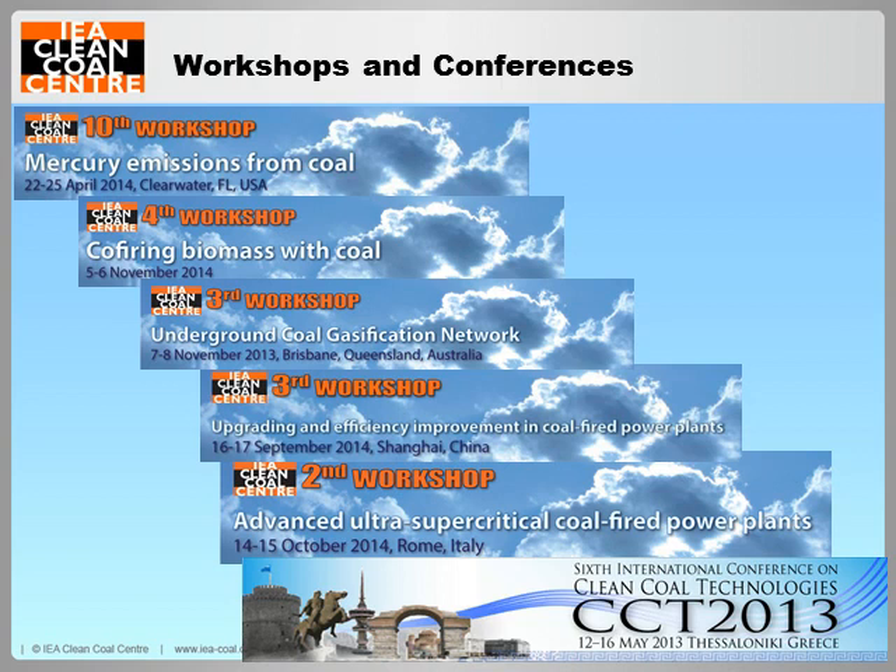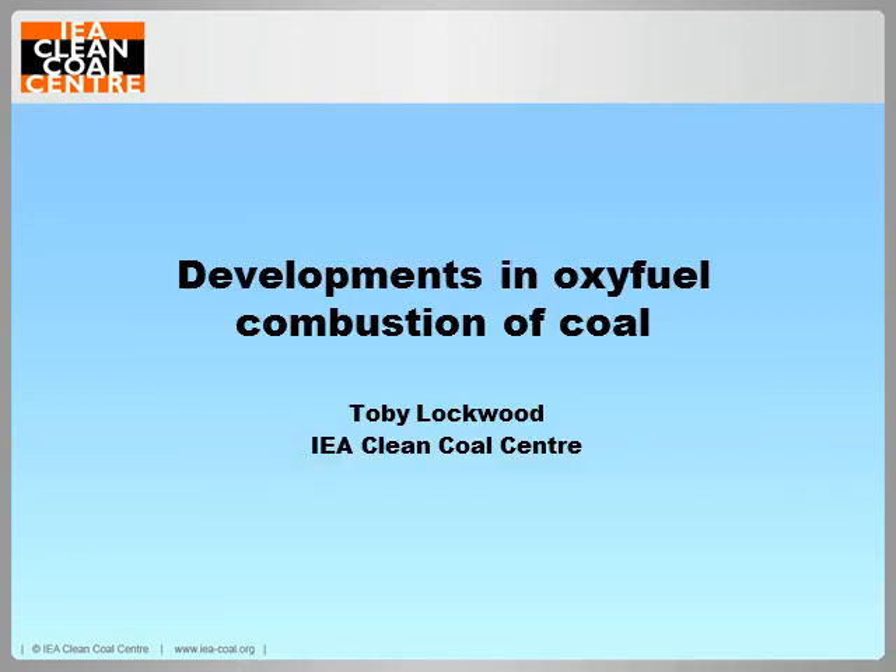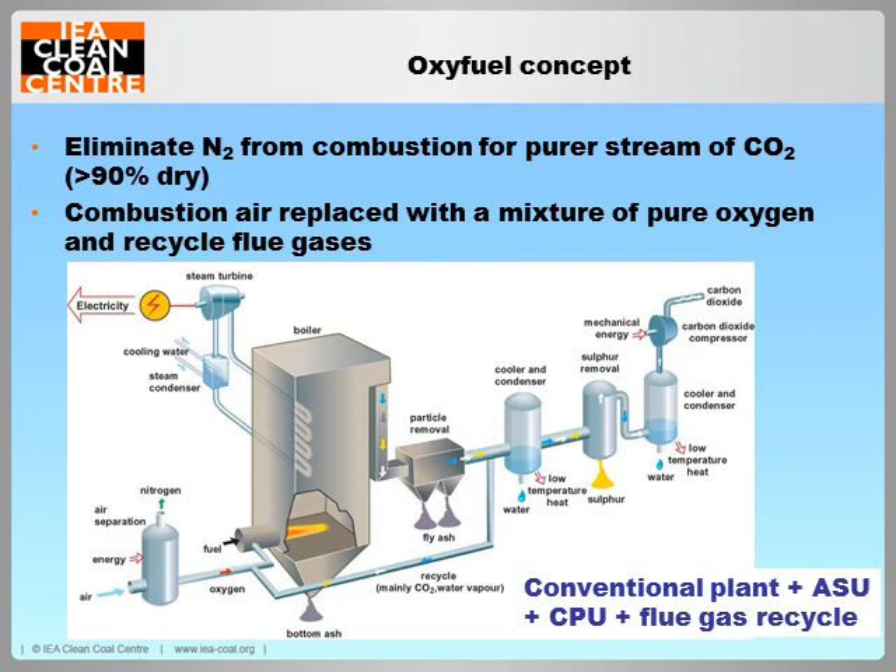Over to you Toby. Thanks Carl. As Carl said, this webinar is a summary of a report which will shortly be available on our website in draft form and comments are welcome. The report provides a broad review of the state of the art in each of the technologies involved in oxy-fuel coal plants, and this presentation will briefly highlight some of the key points discussed.